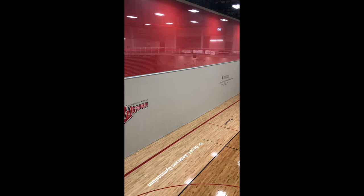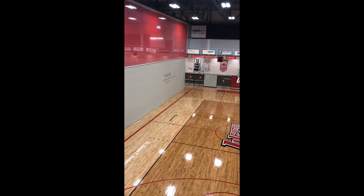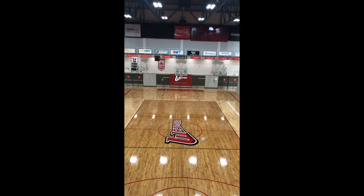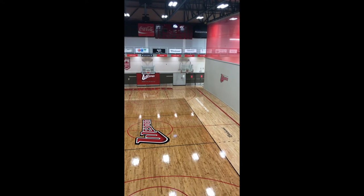Welcome to the Duckworth Centre. It is a three-court gymnasium. This is where our home base for our phys ed classes are at the Collegiate, as well as our Westman teams who practice here frequently alongside our phys ed classes. This is also where all of our Collegiate Athletics take place.